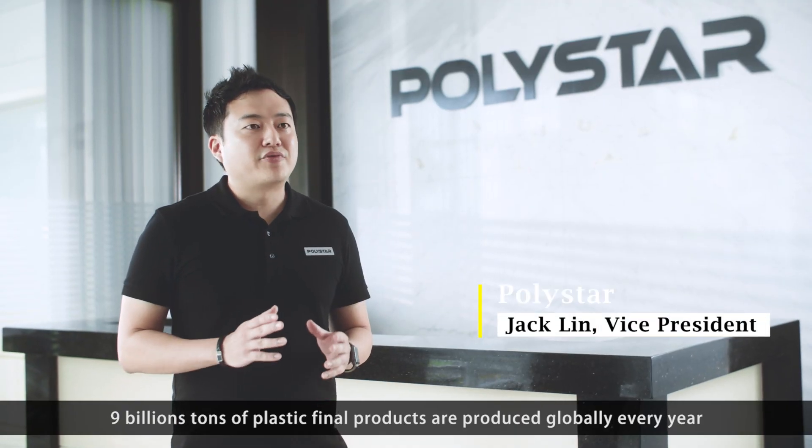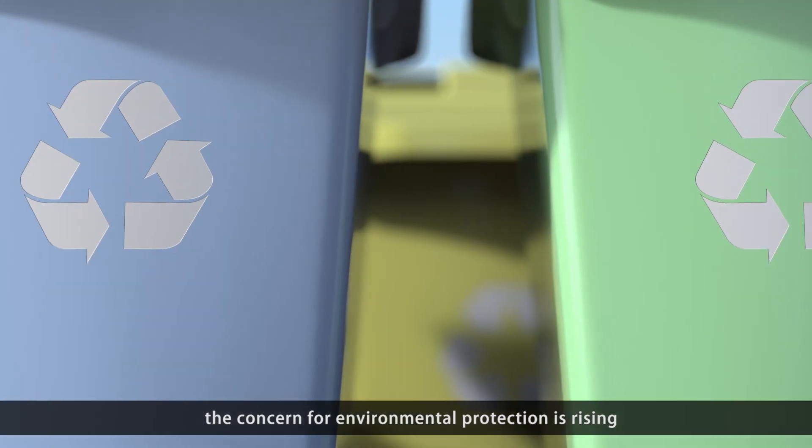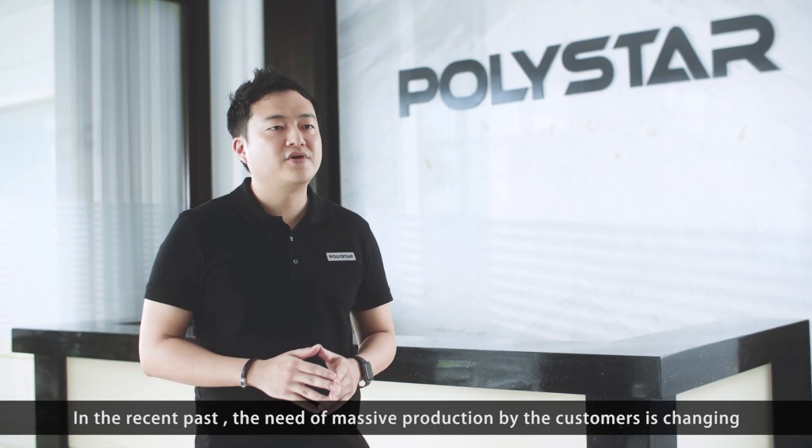9 billion tons of plastic final product is produced globally every year. The concern for environmental protection is rising. In the recent past, the need of massive production by the customer is changing.